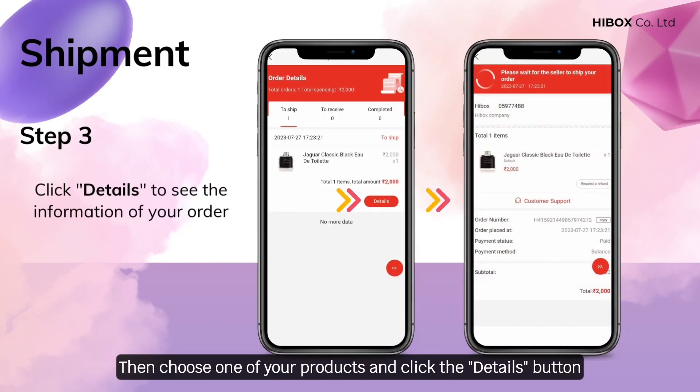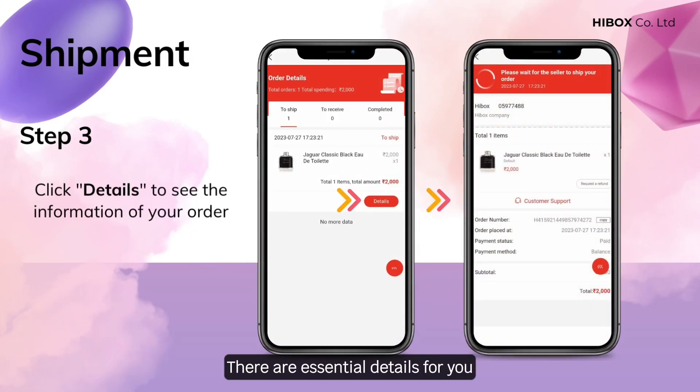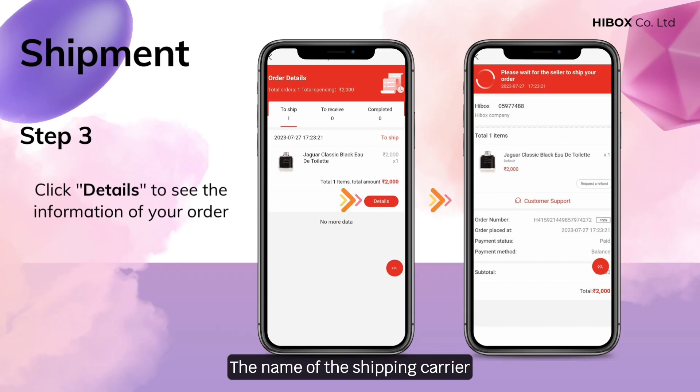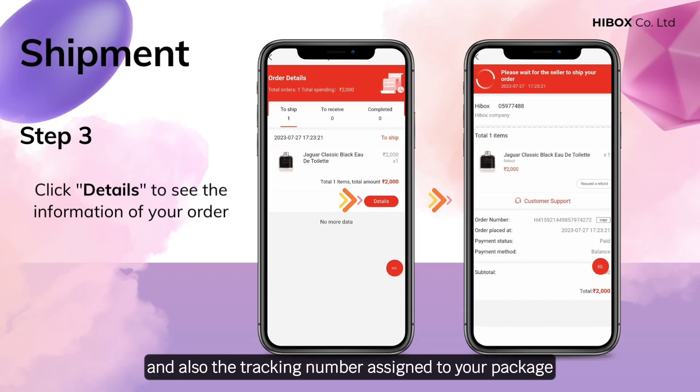Then choose one of your products and click the details button. There are essential details including order number, order placed at, payment status and method, the name of the shipping carrier, and the tracking number assigned to your package.